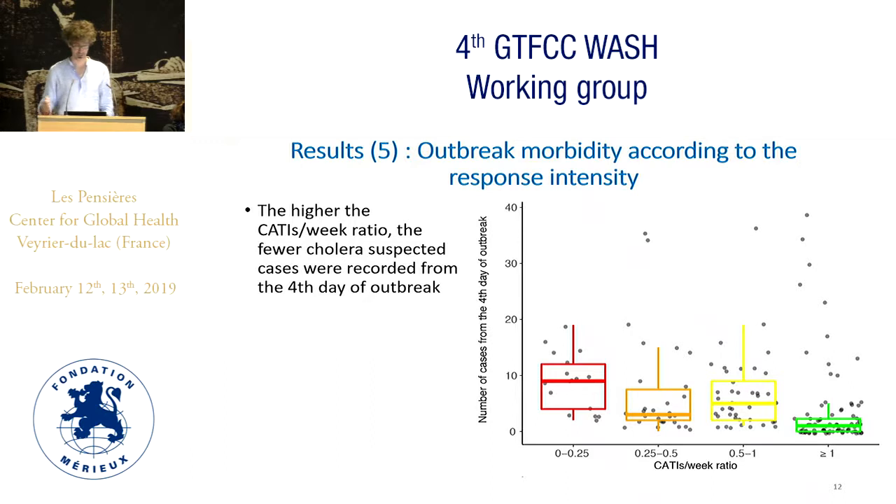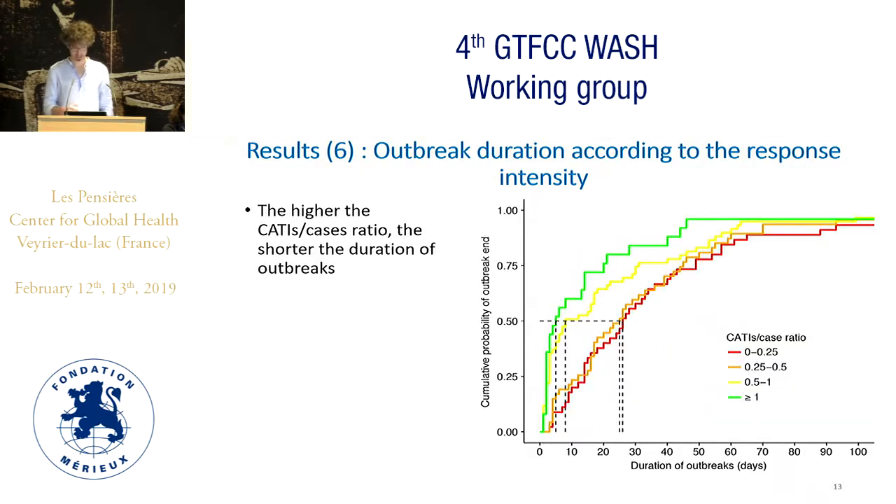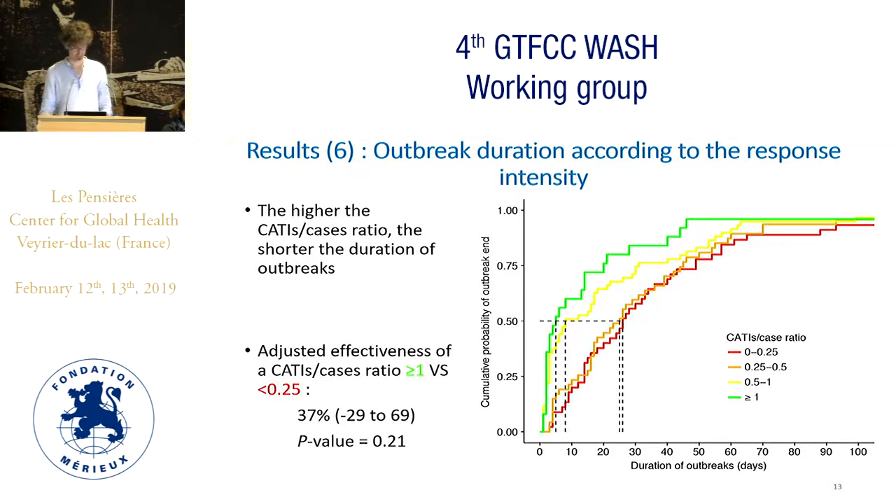We ran other analyses using another response indicator — the response intensity, defined by the number of CATIs implemented per week — and we found consistent results. The more CATIs were implemented per week, the fewer cholera cases were recorded after the fourth day of outbreak. For outbreak duration according to response intensity, we found similar results, but the effectiveness estimates were not significant.